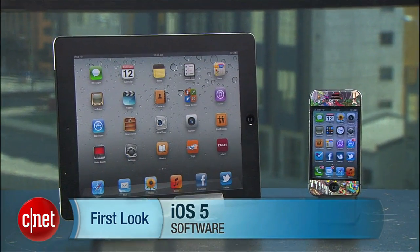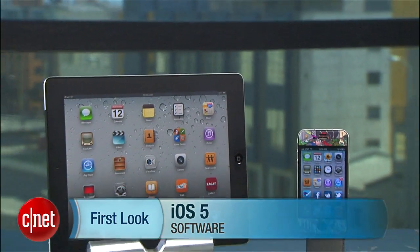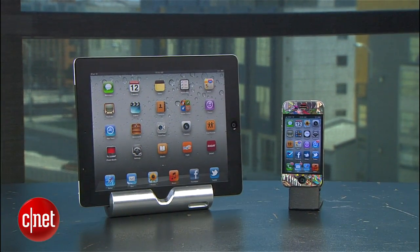Hey guys, Brian Tong here with CNET.com with the official iOS 5 release from Apple. Its new core features have pretty much remained the same from our other preview videos, but there's plenty more to talk about, so we'll show you a few of the major ones and also dig a little deeper. This video will not include a look at Siri, which is available only on iOS 5 for the iPhone 4S, so look for our video once that's available.